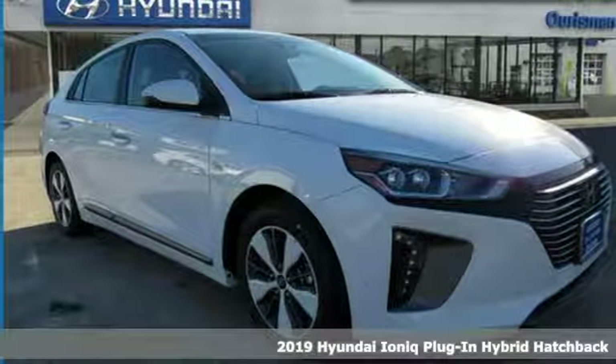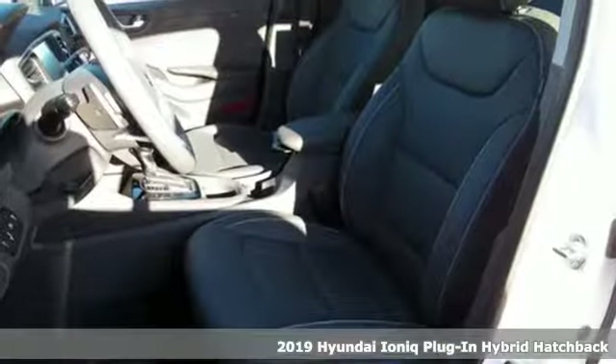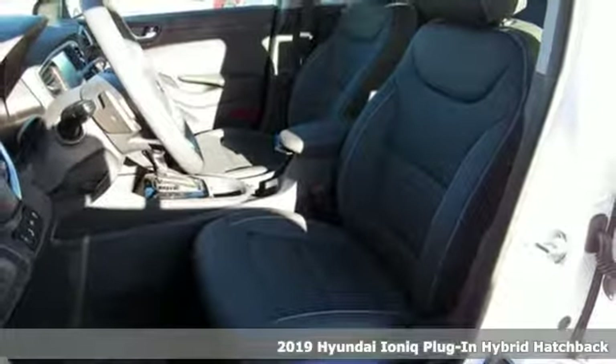It's a new 2019 Hyundai IONIQ plug-in hybrid. Challenging convention to find a better way — it's the Hyundai way.